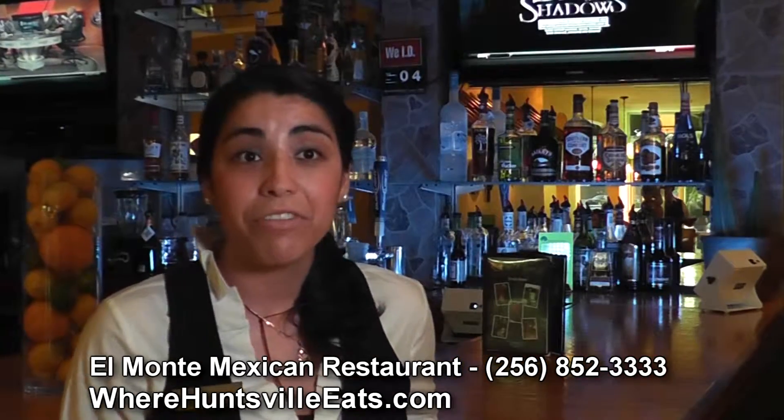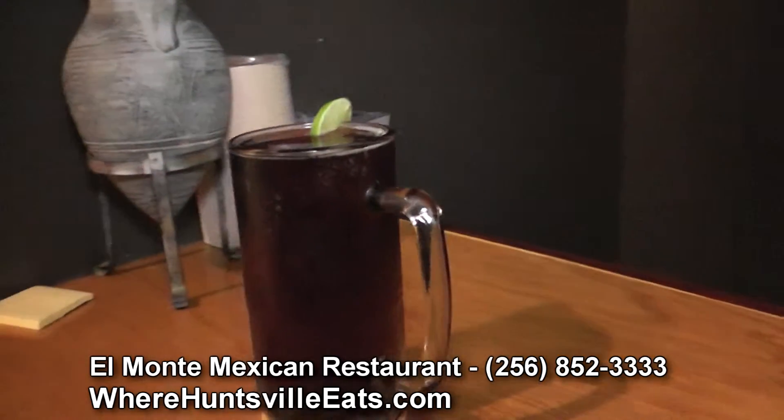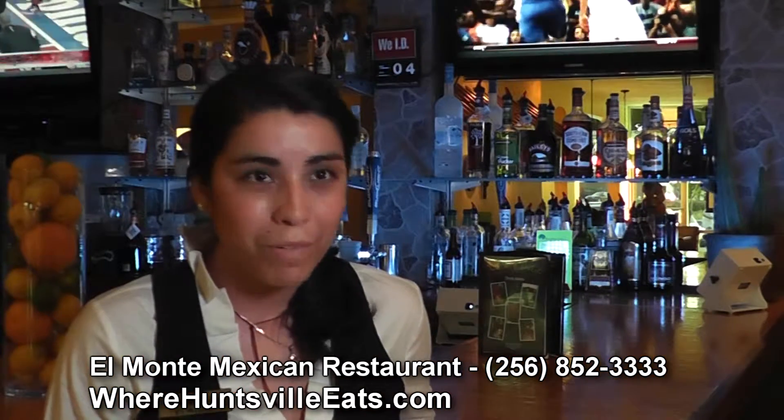On our bar menu, we have different kinds of mixed drinks that we serve. We also have options where you can mix your drinks too. We have our margaritas, our homemade. We have 16 different flavors that you can choose from — some of them are mango, watermelon, pineapple, peach, strawberry.